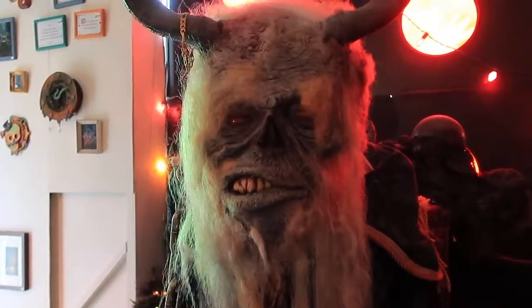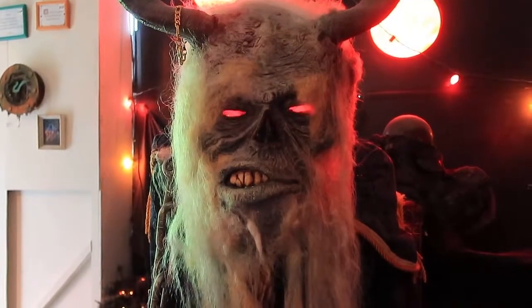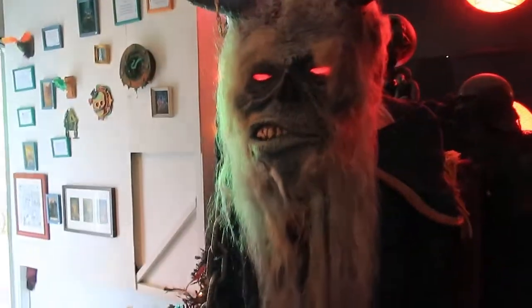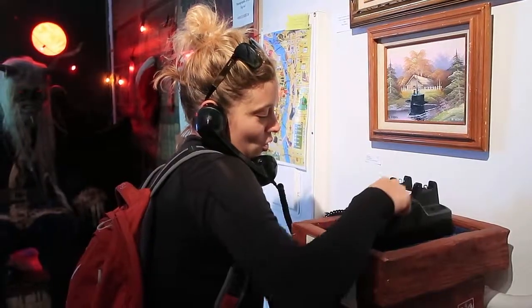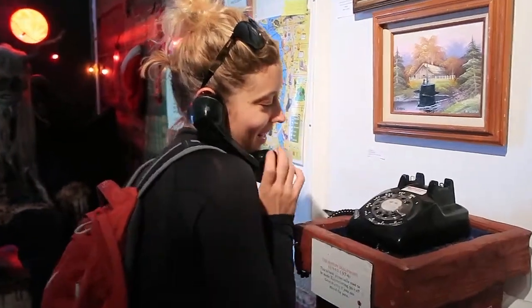This is Krampus. How do you enjoy being an exhibit in the Peculiarium? 'I hate Santa.' Must be mean — what's Santa ever done to you? For all you youngsters who have never seen a phone like this, this is how we used to make phone calls.